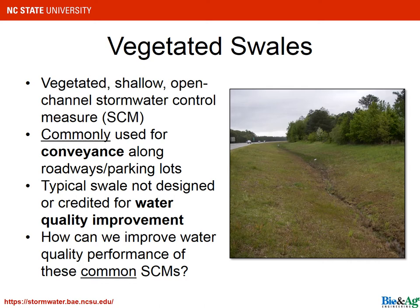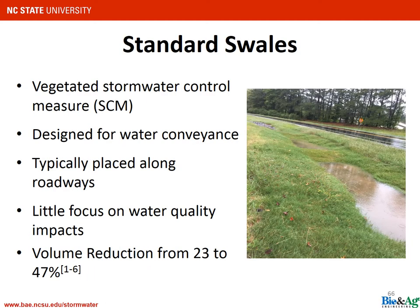Now changing gears from downtown or high-density residential applications to a practice used in suburban applications — the vegetated swale. It is the most commonly used stormwater control measure in the world. It is designed for water conveyance and is placed along often more rural but also residential routes. We've seen improvement from studies across the globe, and there are some things you can do to improve their performance.